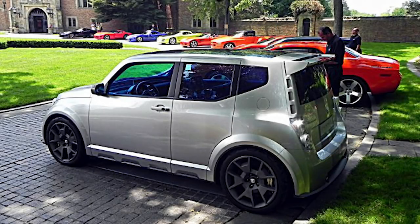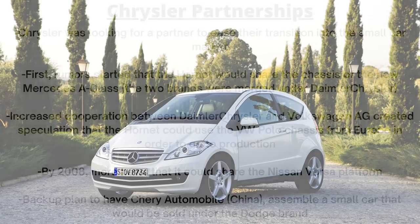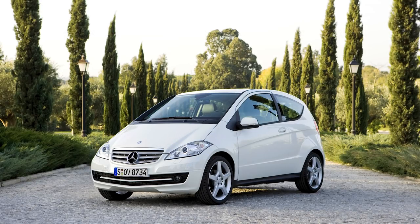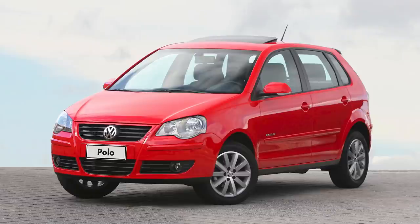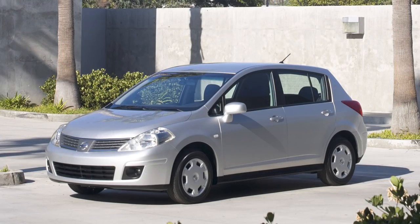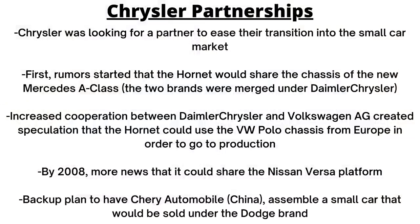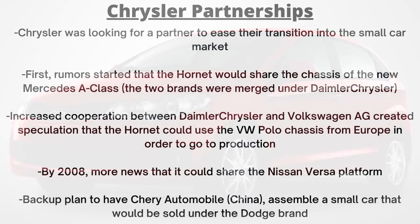Another factor for success is that Chrysler was looking for a partner to ease their transition into the small car market. Rumors started that the Hornet would share the chassis of the new Mercedes A-Class, since the two brands were merged under the Daimler Chrysler umbrella. Increased cooperation between Daimler Chrysler and Volkswagen AG created speculation that the Hornet could use the VW Polo chassis. By 2008, there was news that the Hornet was planned to share the Nissan Versa platform, and there was even a backup plan involving Chinese brand Chery Automobile, who had the experience to assemble a small car sold under the Dodge brand.